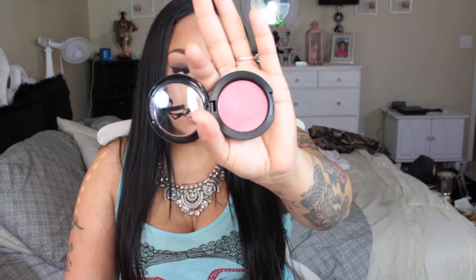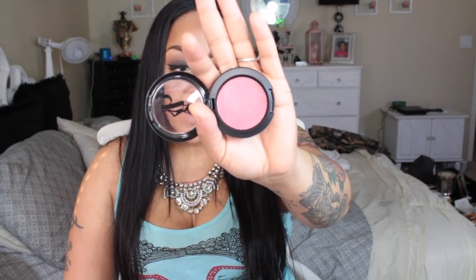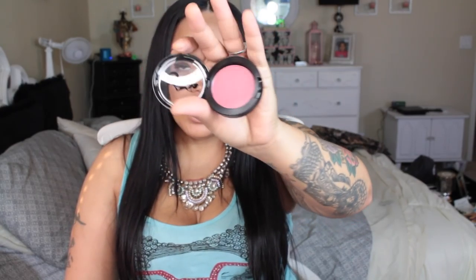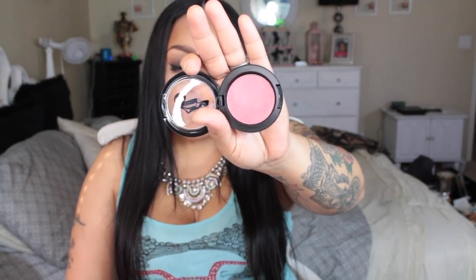First things first: this is from Be A Bombshell — their blush called Sugar Plum. The blush is, to me, like a very light burgundy, kind of a wine color — very light and very pretty.